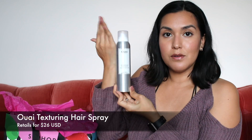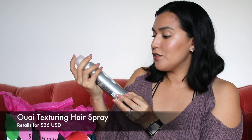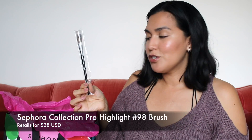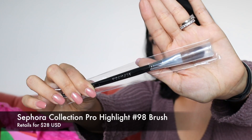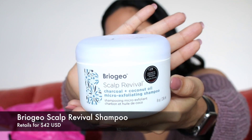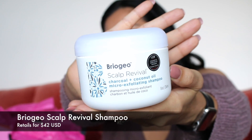This is from Supergoop — an SPF 40 unseen sunscreen. This is a makeup brush from Sephora, their Pro Highlight number 98. This is from Briogeo — their Scalp Revival Charcoal and Coconut Oil Micro Exfoliating Shampoo.